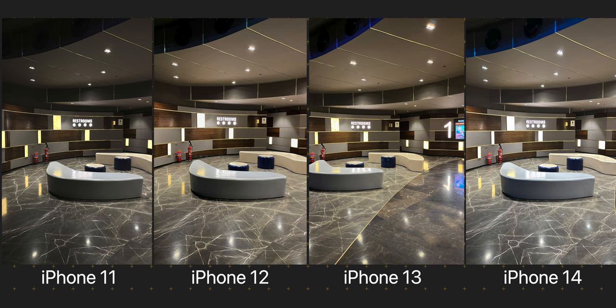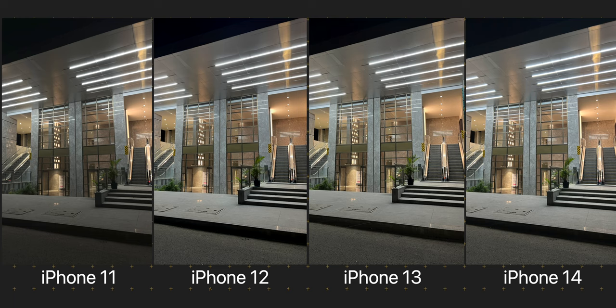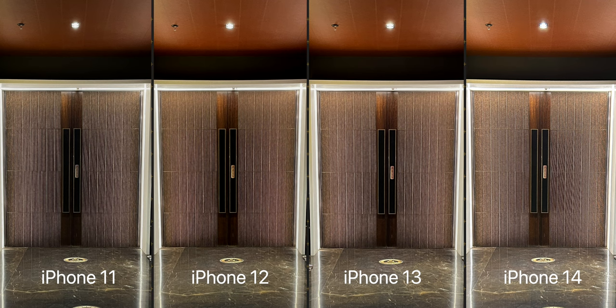Coming to the artificially lit and lower lighting conditions — finally we see the bigger image sensor on the iPhone 14's main camera at work. Zooming in, you can see it captured the sharpest looking text and texture on the wall out of all 4. There is some noise in all these images, but it seems to be the lowest in the images from the iPhone 14, with the bigger individual pixels and better image processing algorithm doing their work. iPhone 11 is not able to capture as much light as the other phones and has the most noise, while iPhone 12 and 13 are not too far behind the iPhone 14 in these lighting conditions.